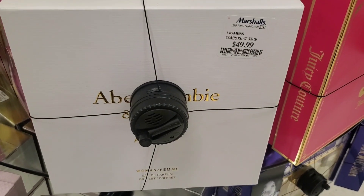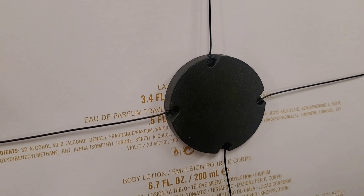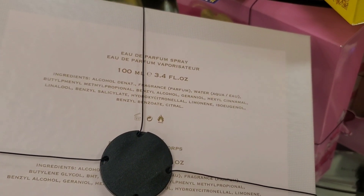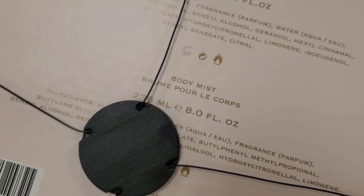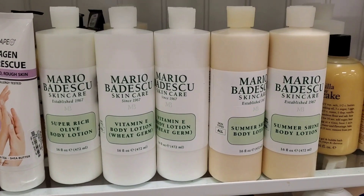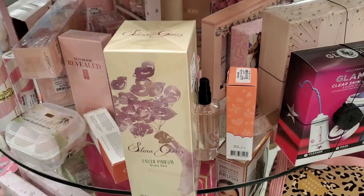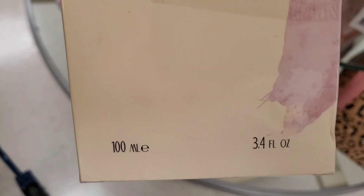They had a new set from Abercrombie & Fitch for $50 — an away set for women with a perfume and body lotion, 3.4 fluid ounces of perfume. From Sarah Jessica Parker they had the Lovely set for $25 with a perfume and fragrance mist. From Briogeo they had a new Scalp Revival dry shampoo for $9.99 just brought in at TJ Maxx. There was also a new Selena Gomez perfume — an exciting find — for $29.99 in 100ml.